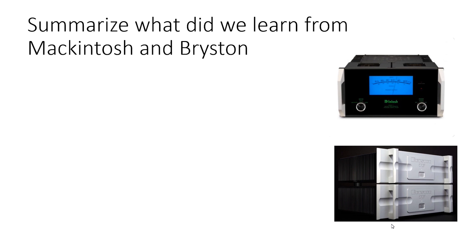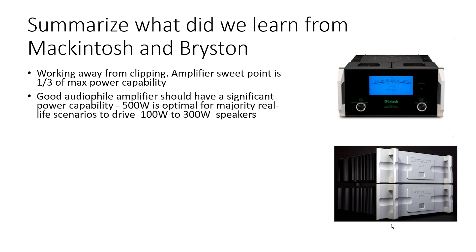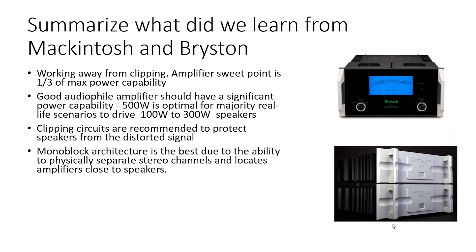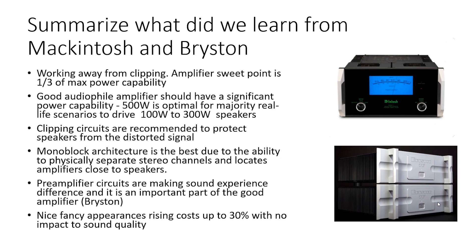Summarizing what we learned from McIntosh and Bryston: working away from clipping at one-third of maximum power is the sweet point of any amplifier, so a good audiophile amplifier should have significant power capability — 500W is optimal for most real-life scenarios driving 100W to 300W speakers at optimum volume. Soft clipping circuits are recommended to protect speakers from distorted signals. Monoblock architecture is part of high-end design for flexibility to relocate the amplifier close to speakers and achieve 100% stereo channel separation. Preamplifier circuits make a real difference — they influence soundstage and improve detail. Nice fancy appearance raises costs by up to 30% with no impact on sound quality. McIntosh.